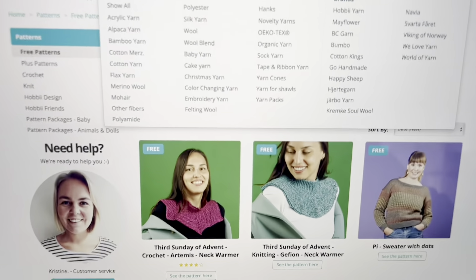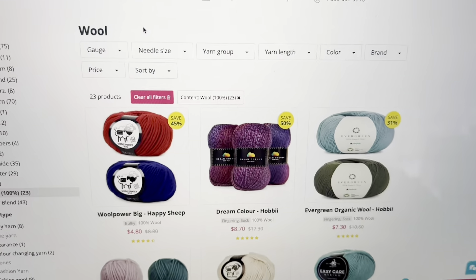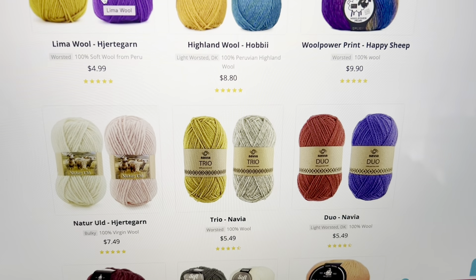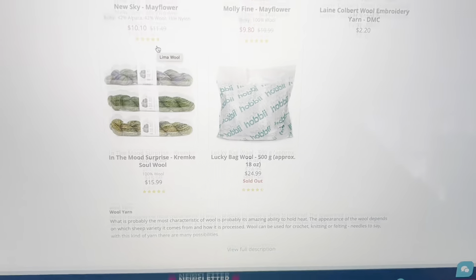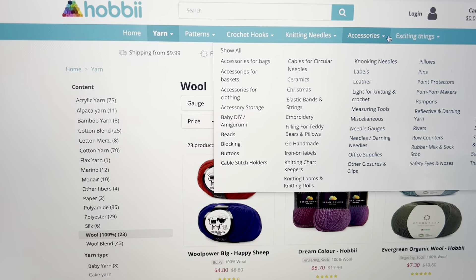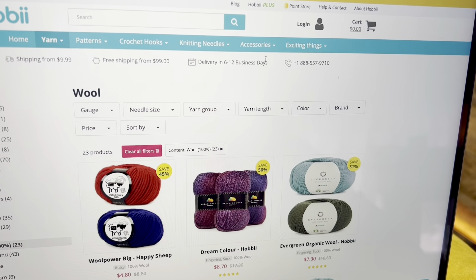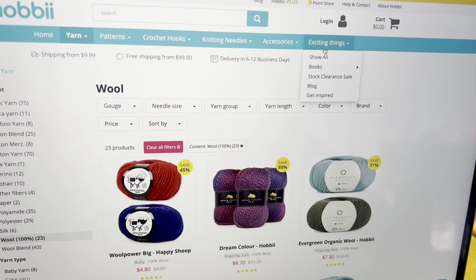Here are all the different types of yarn they have — so many. Here's my favorite wall. There's the Dream Color I showed you. I love that shade of pink right there; I'm so into pink right now. They just have such a great selection. They also have knitting needles, crochet hooks, accessories, filling, ceramics, needle gauges, wool detergent. They have a clearance section, books, a blog — you name it, they've got it.